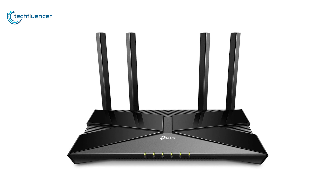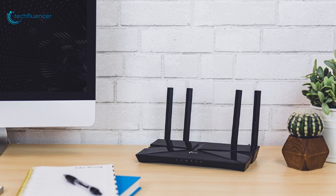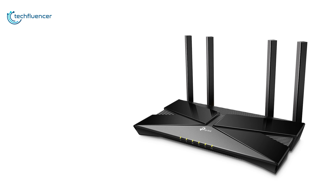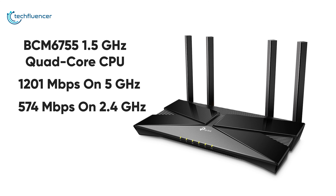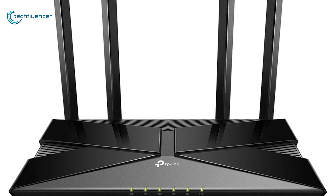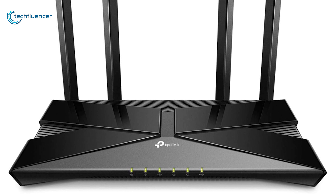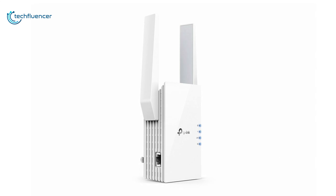Finally, at number 1, we have the Archer AX20 by TP-Link, a jack-of-all-trades router that delivers what it promises. Powered by a Broadcom BCM6755 1.5GHz quad-core CPU, this device has a theoretical speed of up to 1201 Mbps on the 5GHz channel and 574 Mbps on the 2.4GHz channel, which is quite remarkable. Even though the coverage of the Archer AX20 is already strong, you can use a OneMesh extender such as the TP-Link RE505X to extend it further to multiple floors.